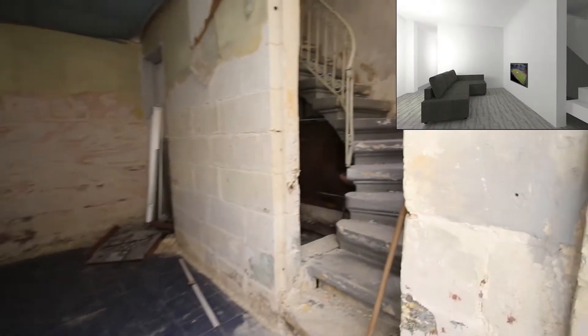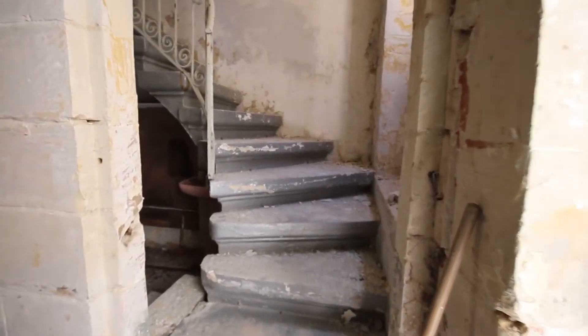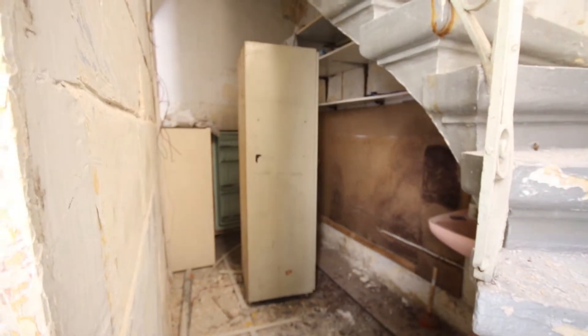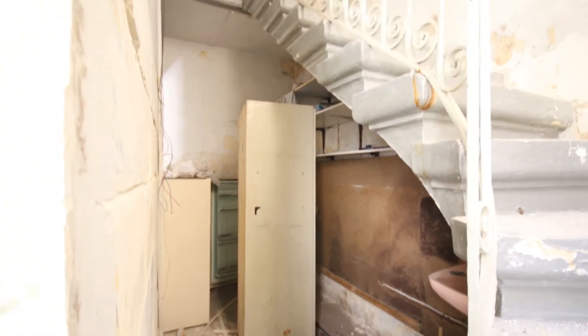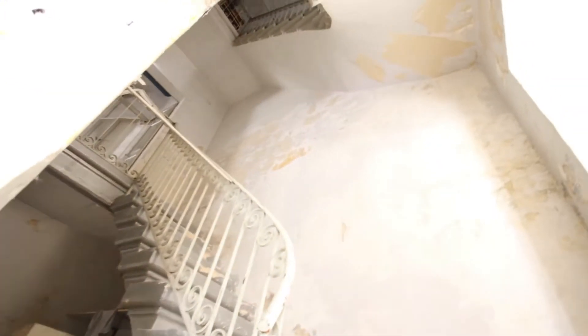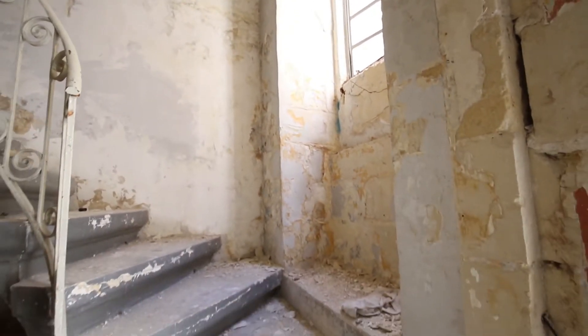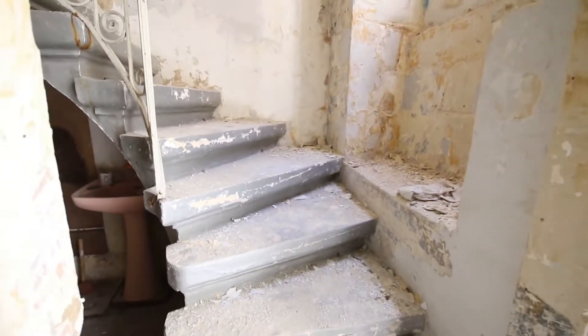Going back inside. This is the staircase that's going to be demolished. That's the storage — I have no idea what we're going to do with it. Now we're going to put cans apparently. To the right you can see the window and that one is going to be elongated to make room for more light to come in.